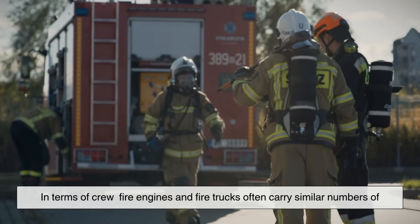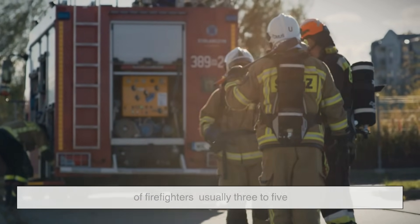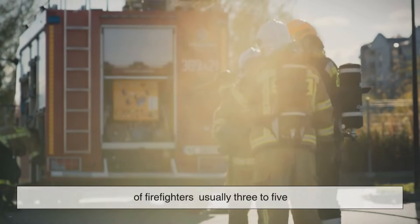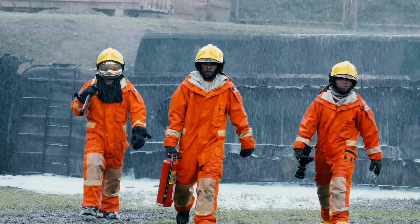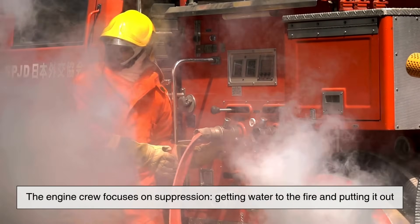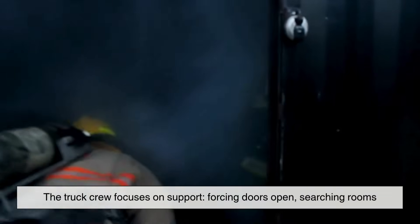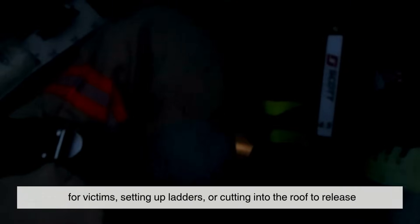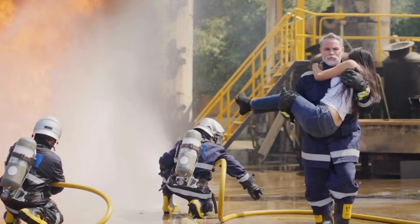In terms of crew, fire engines and fire trucks often carry similar numbers of firefighters, usually three to five. But their responsibilities once they arrive on scene are very different. The engine crew focuses on suppression — getting water to the fire and putting it out. The truck crew focuses on support: forcing doors open, searching rooms for victims, setting up ladders, or cutting into the roof to release heat and smoke, a technique called vertical ventilation.